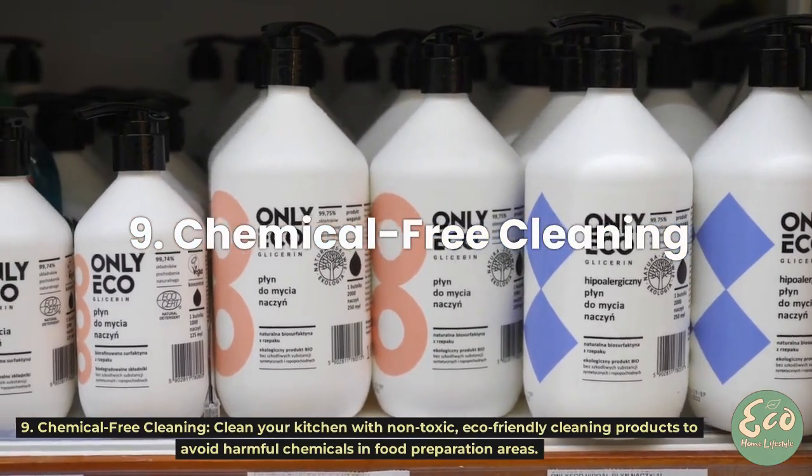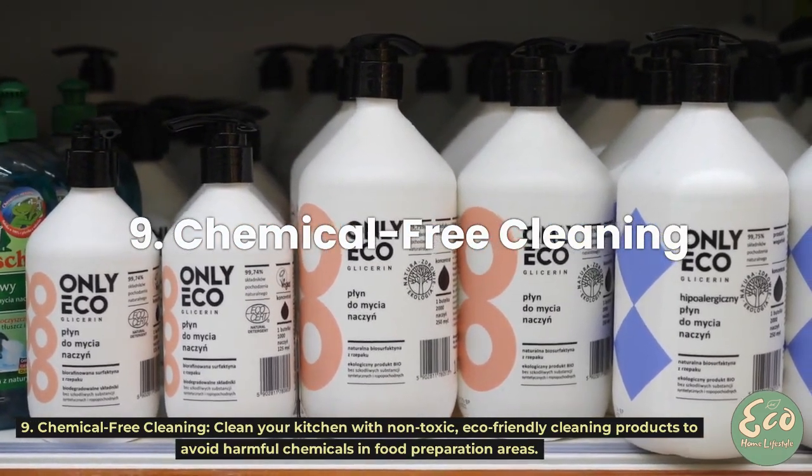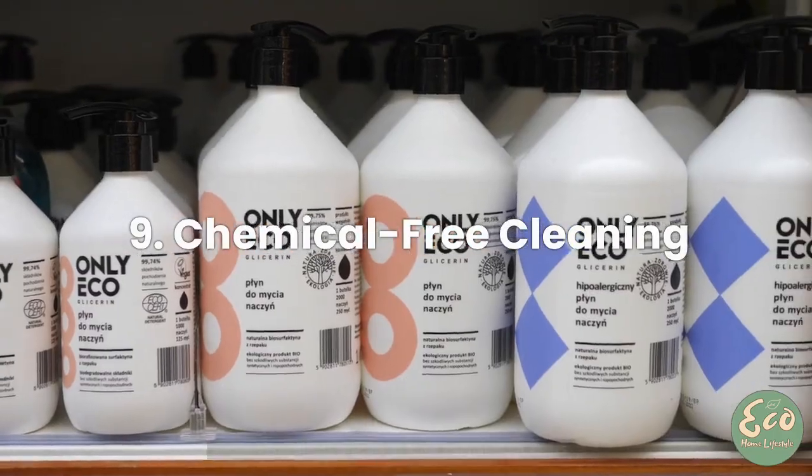Tip 9: Chemical-Free Cleaning. Clean your kitchen with non-toxic, eco-friendly cleaning products to avoid harmful chemicals in food preparation areas.